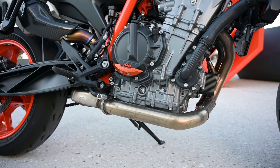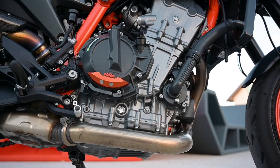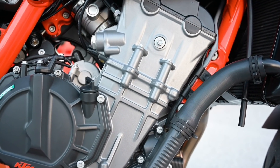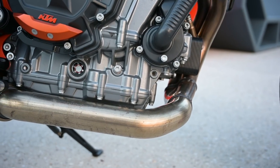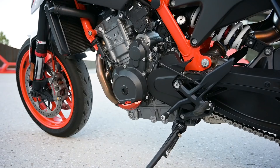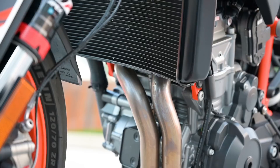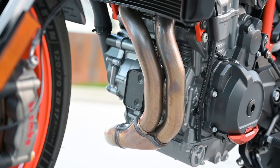What you can't see are the engine internals and the 91cc increase in displacement that have resulted in a significant 16hp gain to a new maximum of 119. Torque is also up well over 10% to 99Nm. A heavier crank, increased bore and stroke, and revised cam profiles are some of the details behind the increases. But with the bike to ride, I've pulled my nose out of the spec sheet and headed out of town.